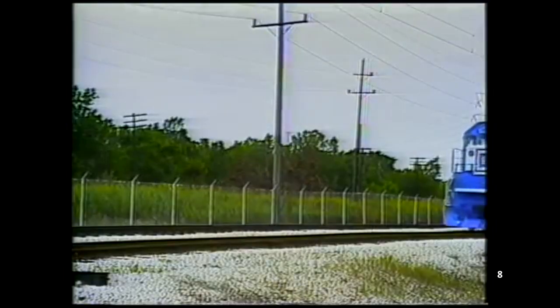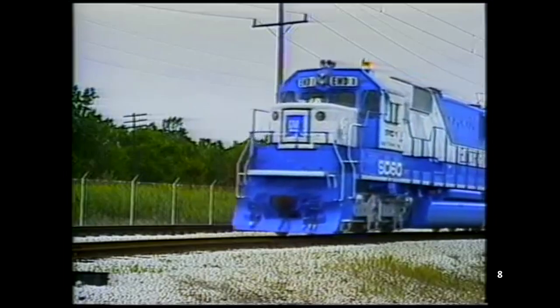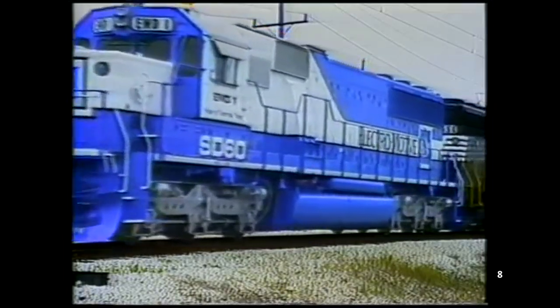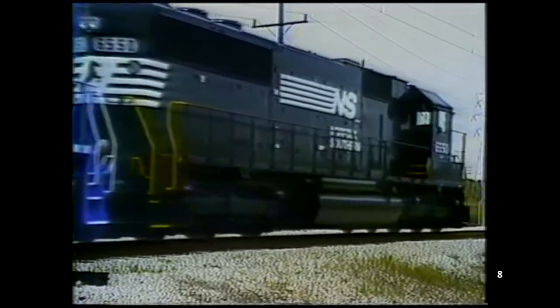Additionally, the SD60 was 3% more fuel efficient than the SD50 and got rid of many of the software-related issues that plagued it. By all regards, the SD60 was an entirely superior locomotive — making more power out of a more modern, reliable, and efficient motor. The SD60 officially replaced the SD50 in EMD's locomotive lineup in 1984, and SD50 production finally came to a close in 1987.